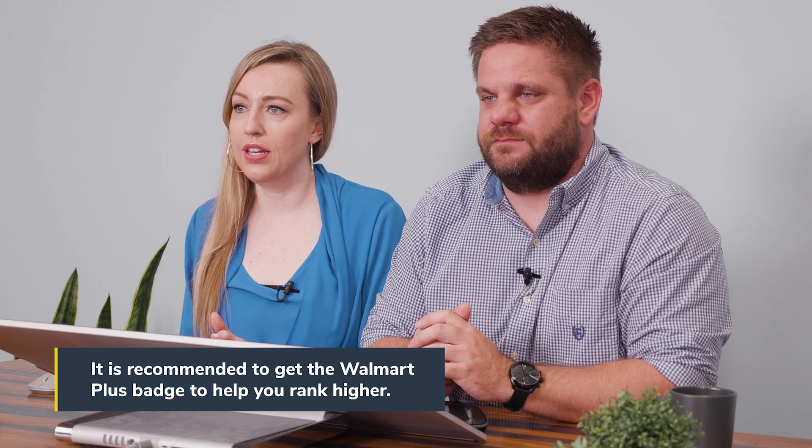Fast shipping is really important, and Walmart really prefers two-day shipping, which you can offer with Walmart Fulfillment Services. When you look at the main search page, you can see whether it says three-plus-day shipping, one-day shipping, or pickup — and there are a lot of different factors that encourage a customer to click on your listing. Shipping is a really big one because we all want stuff quickly. If you have a really long shipping time and somebody needs the product quickly, they're probably not going to click on your listing.